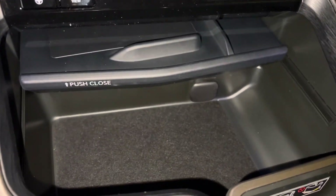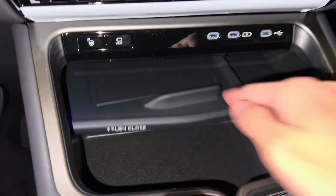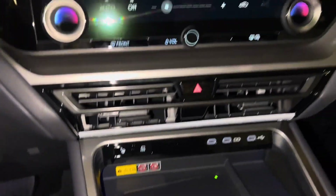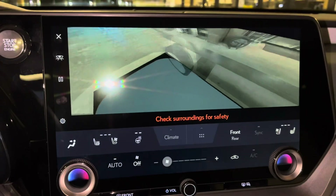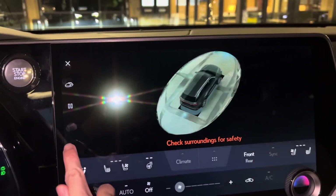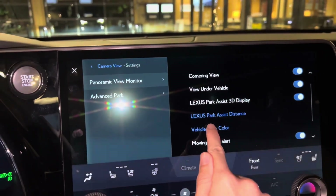Below that, we have storage with a 12-volt power outlet. Above that, we have our switch for our panoramic view monitor. This will display the surroundings of the vehicle as well as our bird's eye view camera. We can also customize the vehicle body color on screen.